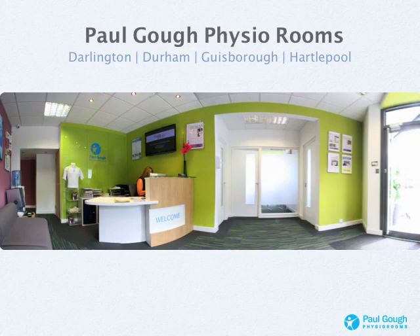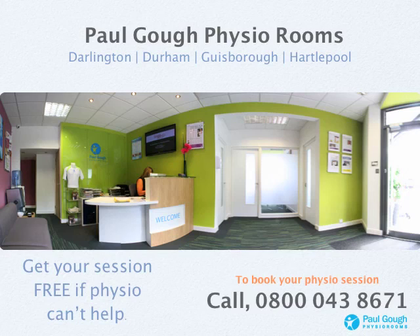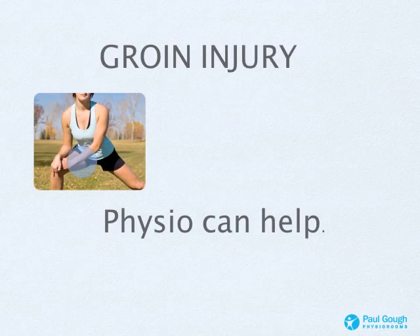We're able to help you at our clinics in Darlington, Durham, Gisborough, and Hartlepool — the image shows the inside of our Hartlepool clinic, so that's kind of what you can expect when you visit. We also give this guarantee: if physio can't help — if it turns out to be a hernia or an injury we can't treat — we will give you your session for free, you won't be expected to pay. To book, call 0800-043-8671. If you want to speak to one of our physios before you come in, just to confirm or get some advice, please feel free to do so.